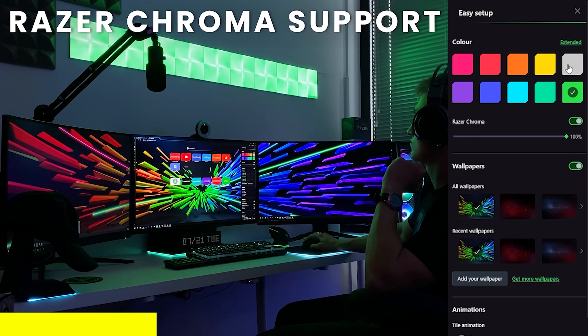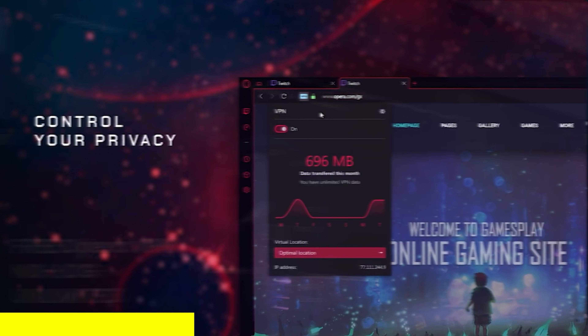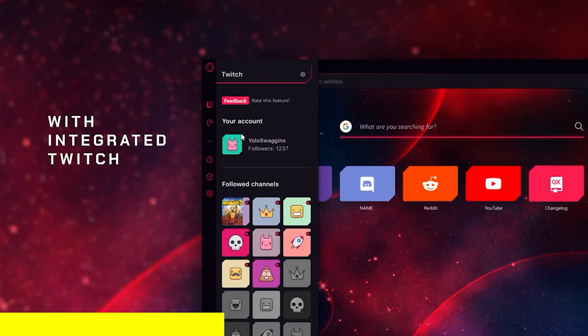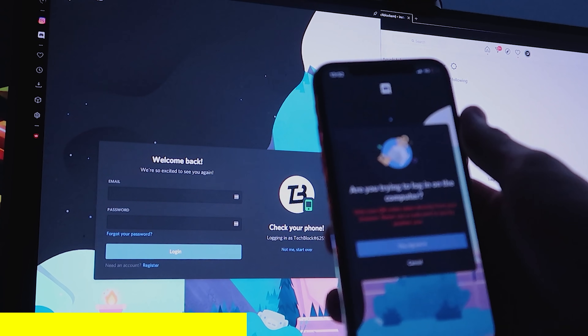The accent color that you select will match your Razer peripherals and even your Nanoleaf lights. The browser comes with a free built-in VPN, a built-in ad blocker, and it has Twitch, Instagram, and even Discord integration.